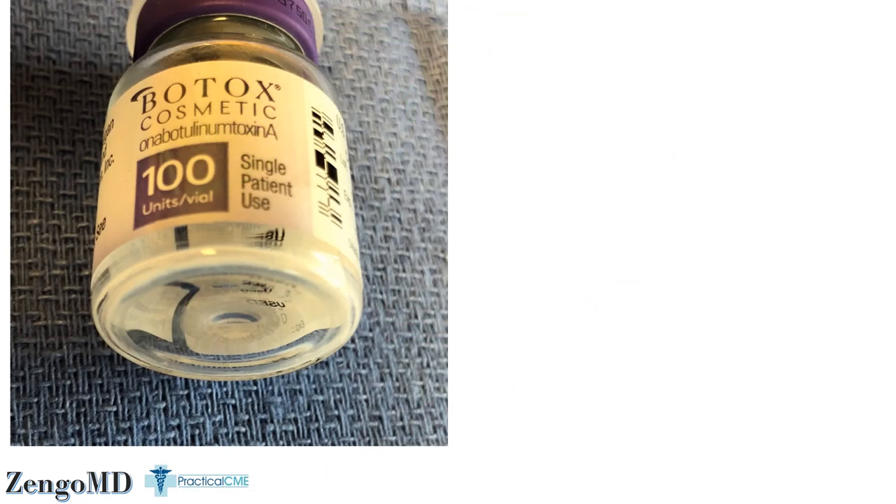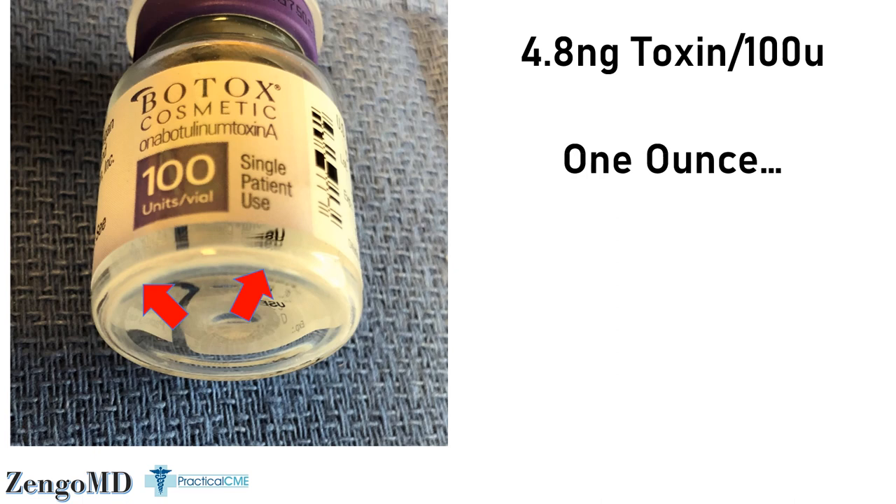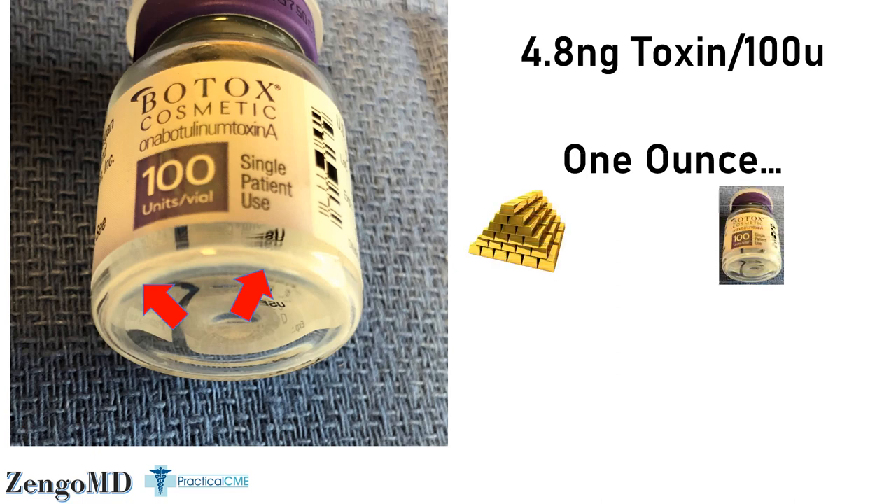Our last fun fact is that a little goes a long way. A 100-unit vial contains only around 4.8 nanograms of toxin. You see this faint little white rim of powder fused to the bottom of the vial? Right here — that's over $600 wholesale. So what's the cost of botulinum toxin A per ounce? Let's compare it to something we all know: gold. An ounce of gold is around $1,450.